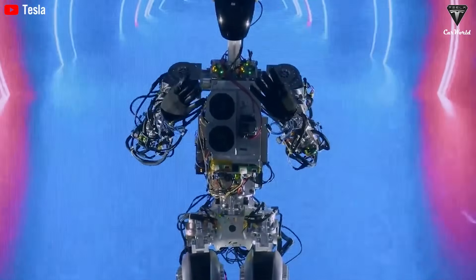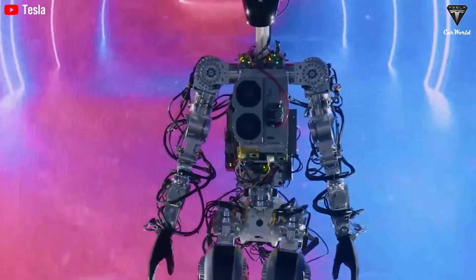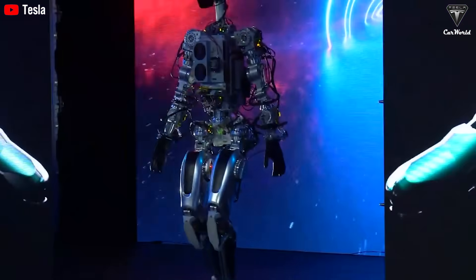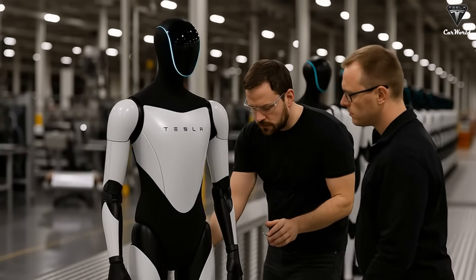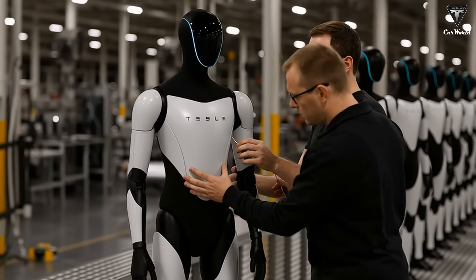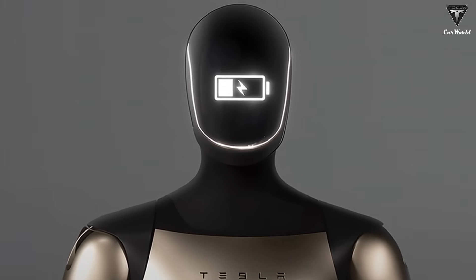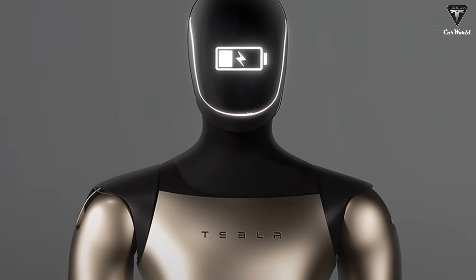Even in entertainment, a robot capable of running, jumping, and rotating with agility could appear in stage performances, artistic light shows, or any activity that demands human-level physical precision. However, to take on most of these roles, the robot needs more than powerful legs — it also needs human-level dexterity in its hands. And that leads to the second update Tesla released, an update that may have an even deeper impact.